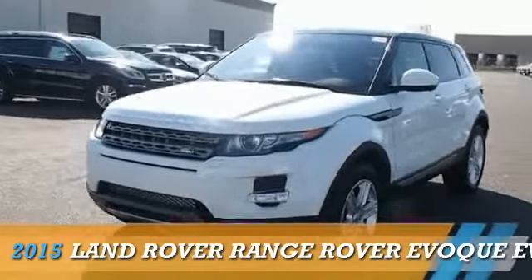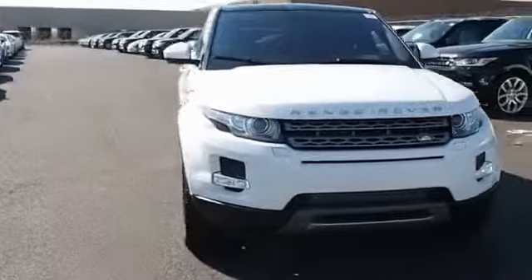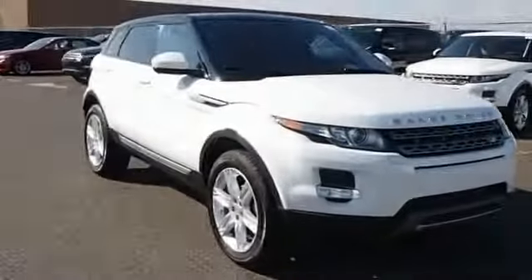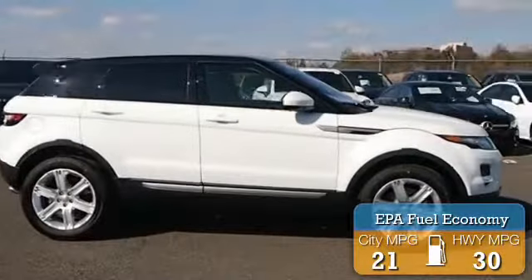This could be the vehicle you're looking for. Powered by all-wheel drive, a 2-liter, 4-cylinder engine, and an automatic transmission, great fuel efficiency saves you money by requiring fewer trips to the gas station.